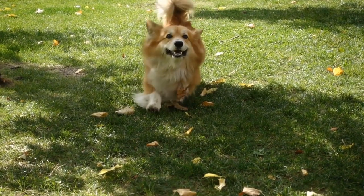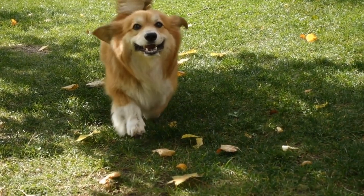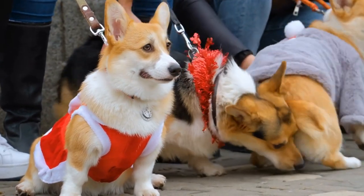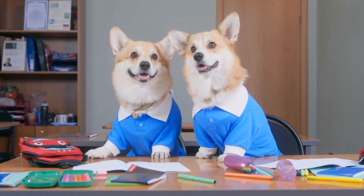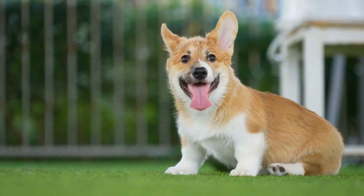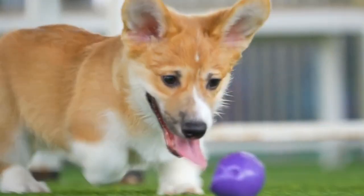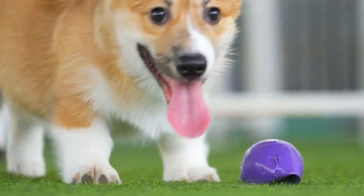When it comes to water, Corgis have an exceptional affinity that has become somewhat of a trademark for this breed. One of the most amusing aspects of Corgi's bath time is their undeniable excitement. As soon as they catch a glimpse of the bathtub or hear the sound of running water, their ears perk up and their tails start wagging rapidly. It's almost as if they know that it's time for some wet and splashy fun, and the anticipation in their eyes is undeniable.